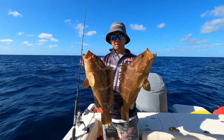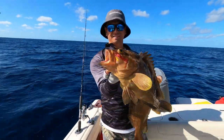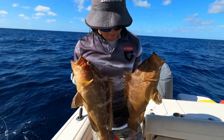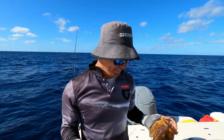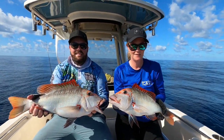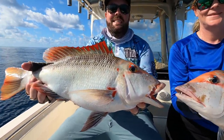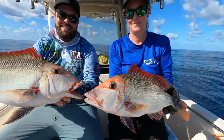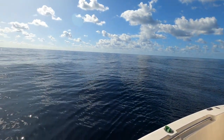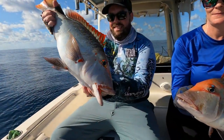There we go guys — pigeon pair of Maoris, beautiful. Can't complain about tasty fish, let's get back into it. Very nice. Couple of beautiful red throats in some glamorous conditions.